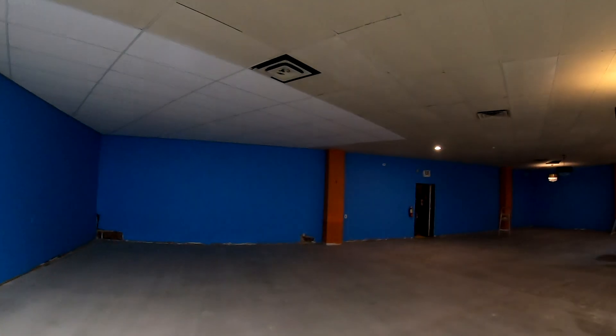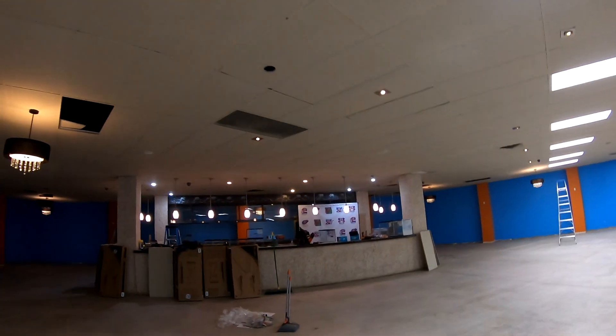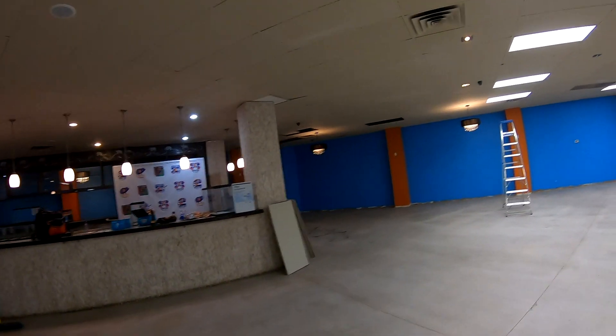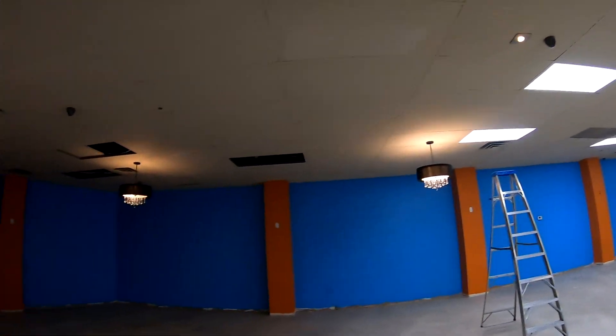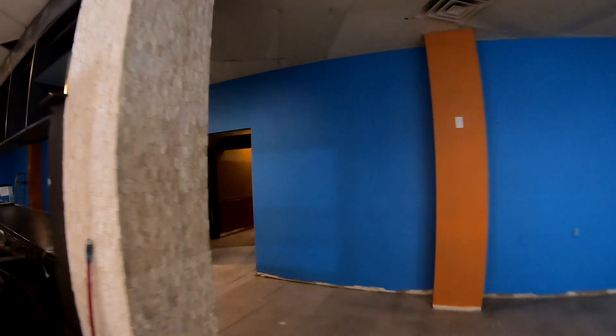We're going to paint the ceiling tomorrow and then go back and paint the back. Taking the chandeliers down really adds a whole other element — it makes the room seem much taller.